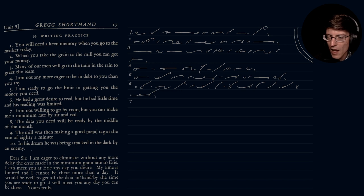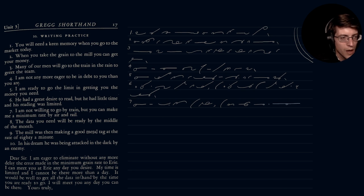Number seven: 'I am not willing to go by train, but you can make me a minimum rate by air and rail.'